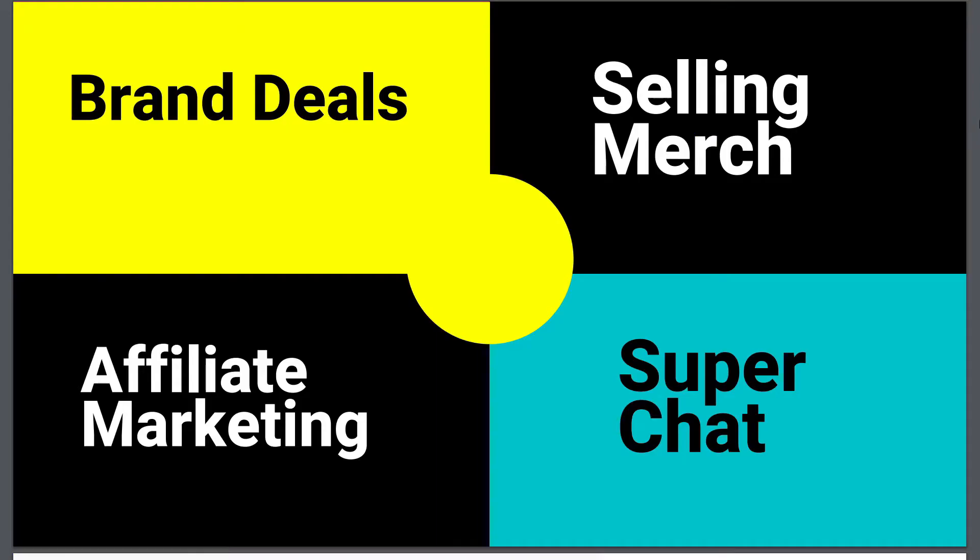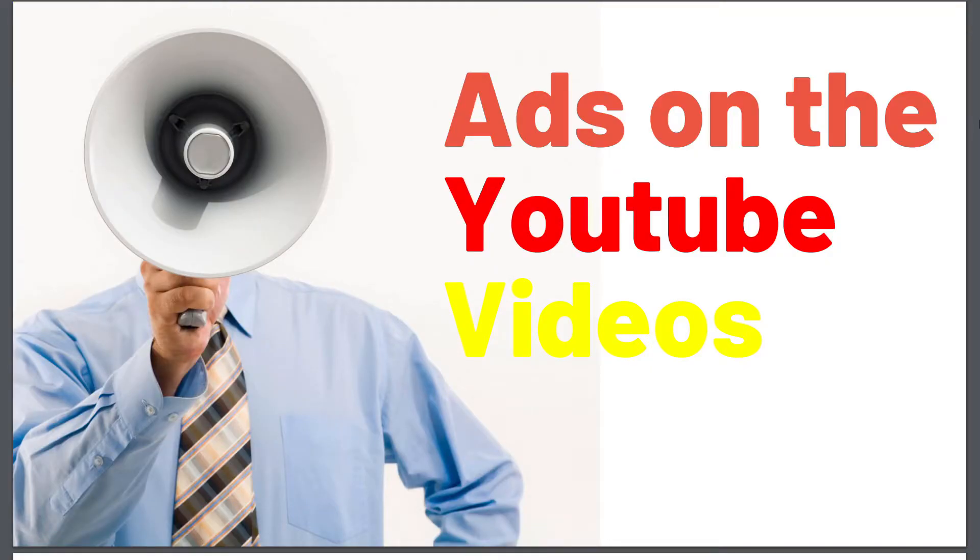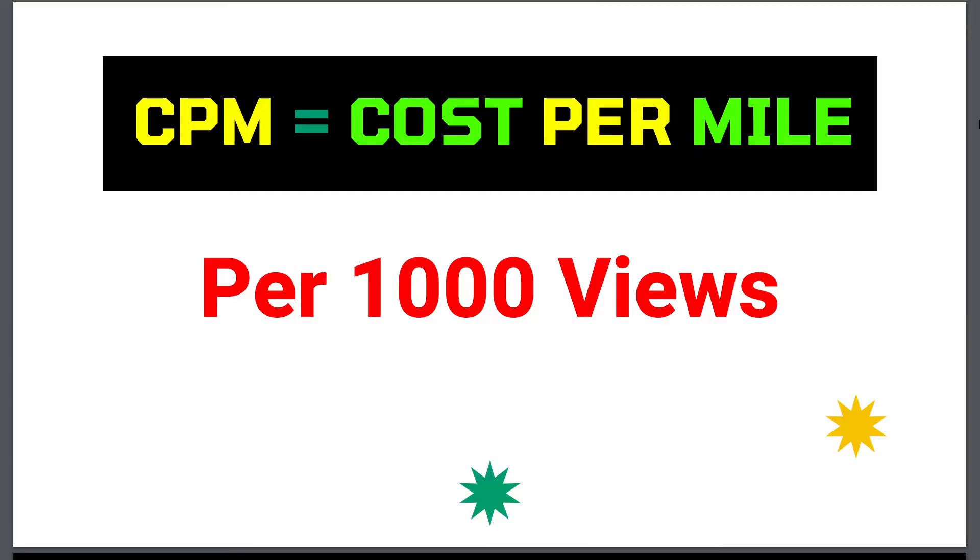Let's understand first how YouTubers can make money online. There are so many methods like doing affiliate marketing, getting super chats from the fans, selling merch, getting brand deals, but the main method is by placing ads on their YouTube videos.